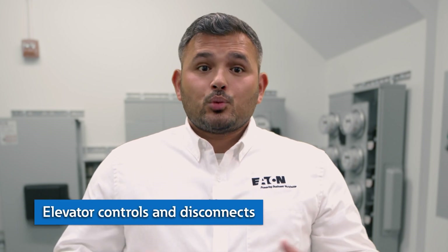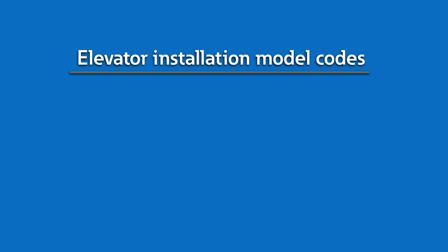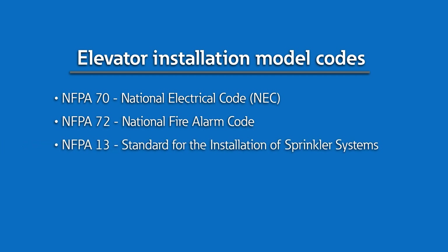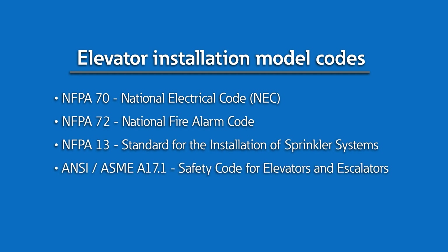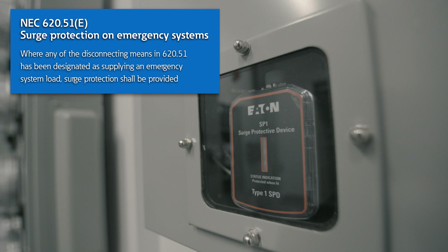Another electrical component that all high-rise applications will need to account for are elevators. High-rises by design require elevators, which are controlled by disconnect switches like this one. Their installation and operation are overseen by several code models which create complexity. These are the different model codes that impact elevator installation: NFPA 70 (the National Electrical Code), NFPA 72 (the National Fire Alarm Code), NFPA 13 for design and installation of sprinkler systems, and ANSI A17.1, which ensures elevators are safe for use. Eaton's elevator control switch complies with each of those codes, providing an all-in-one solution. This model also has an integrated SPD, providing compliance with NEC 620.51E, which states that emergency system loads must be protected by a surge protection device. This SPD is required regardless of whether there's an SPD installed in the distribution equipment.